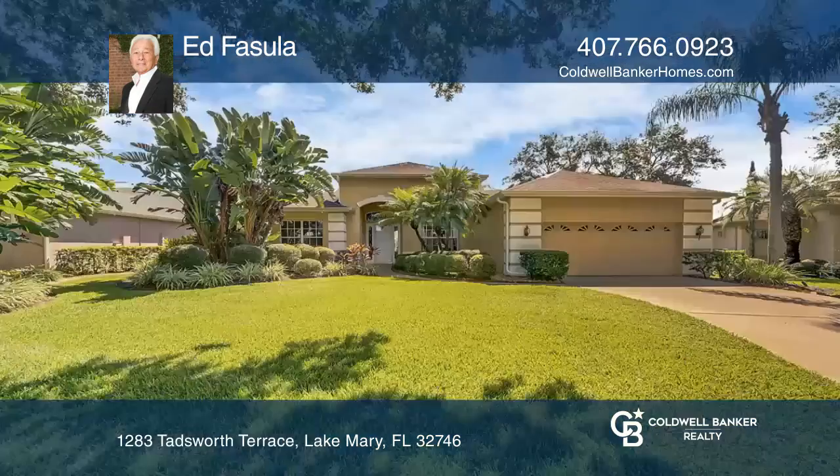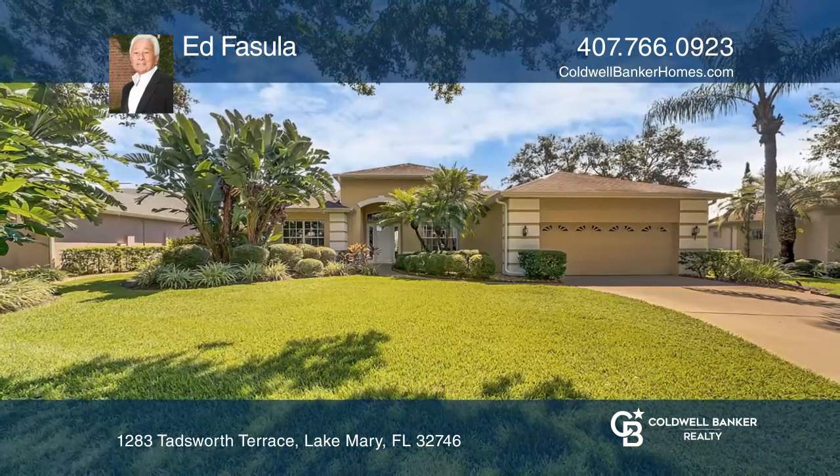This one won't last. Have any questions? Call Ed Fusula today to find out more.